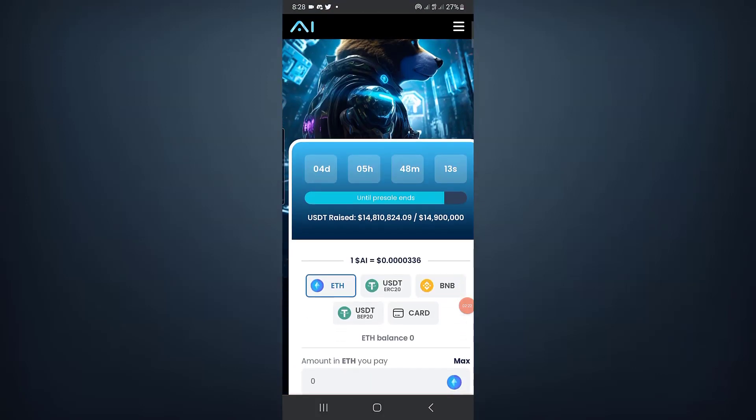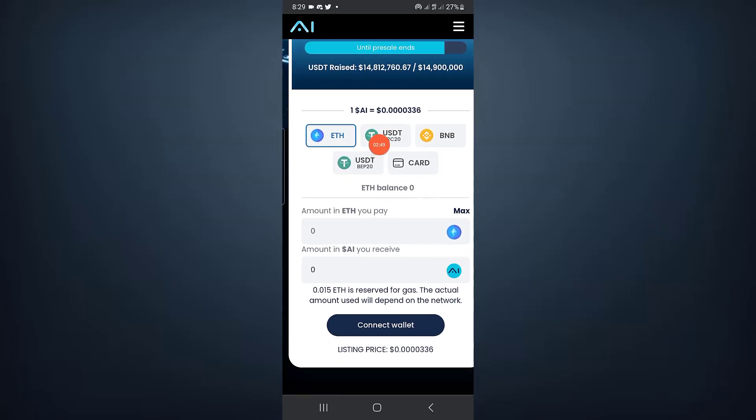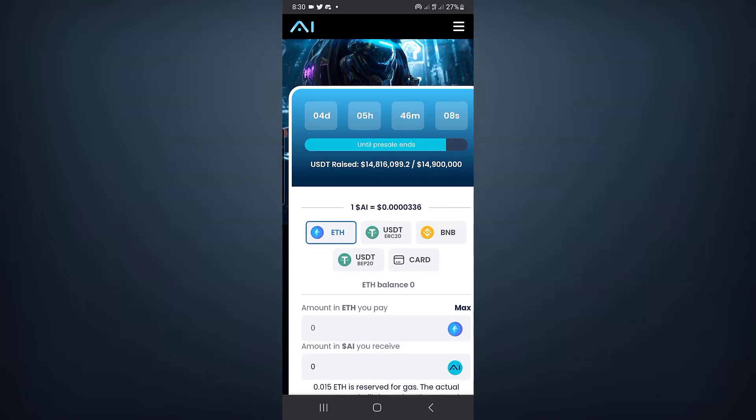Now for AI Doge — I already posted about this on the YouTube channel — the pre-sale will be ending soon. Stage 19 is already sold out, and this is the last stage, Stage 20. Only about 90,000 remains until the pre-sale is completed. The current price has reached the listing price of 0.40336. The pre-sale market cap is 14.8 million, so you still have a chance to participate. The link is below in the description — click on it and buy into the pre-sale. This token will soon be available on exchanges.